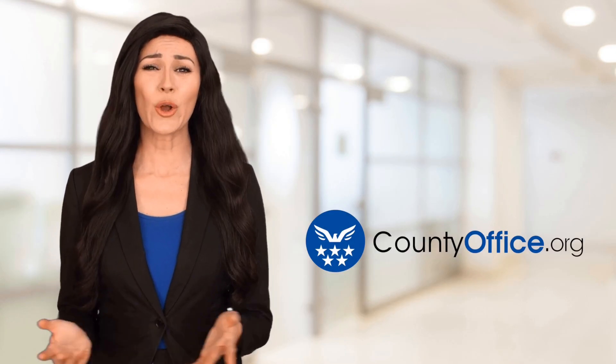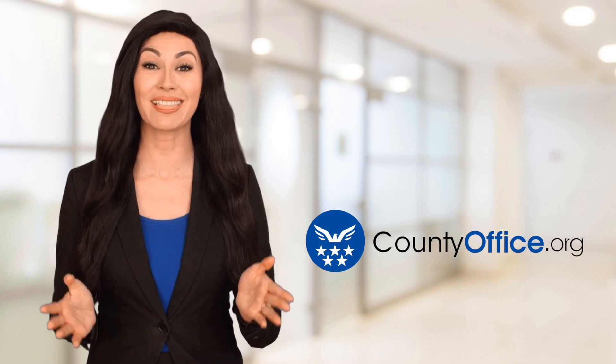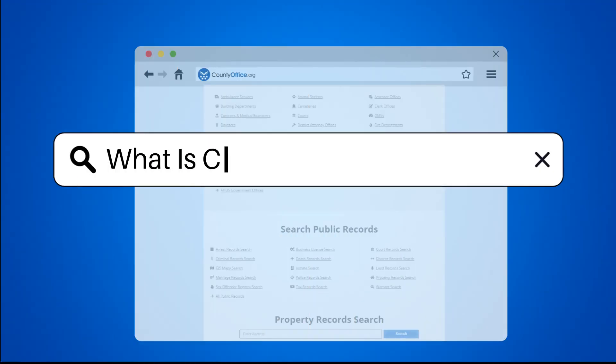Welcome to County Office, your ultimate guide to local government services and public records. Let's get started. What is chimney flashing?